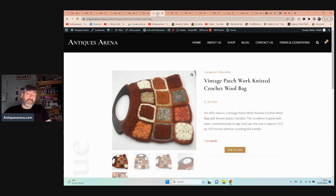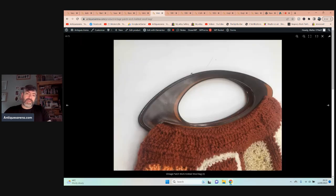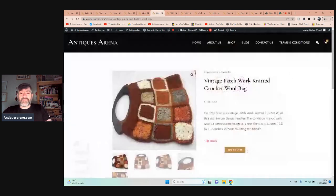This came in for about 20 pence — it's a knitted or crocheted patchwork bag, like the little squares you make for patchwork quilts, stitched together into a little bag in wool. It's a gorgeous little thing. I'm not sure if the handles are plastic or celluloid, but it has a really good vintage look to it. I've put it out for £20.